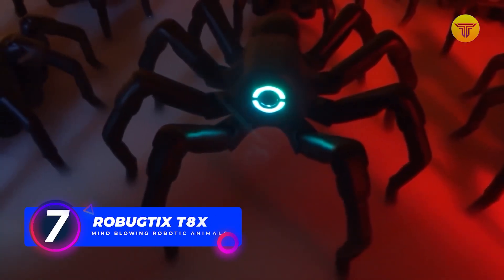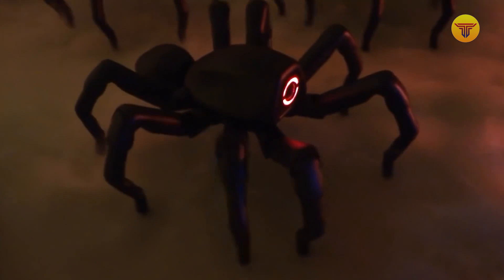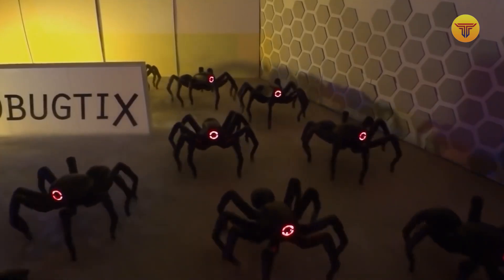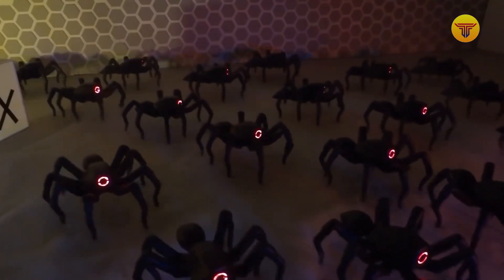Number 7: Robotic Dix T8X. Chinese specialists call their development the only robot on the market that moves like a spider and looks like one. The movements of this complex structure are controlled by 26 servo motors hidden inside the robot in a patented engine, which independently makes all the complex computations.